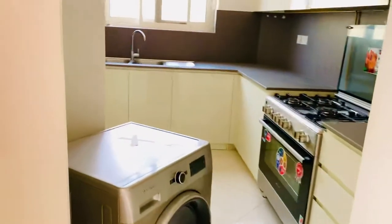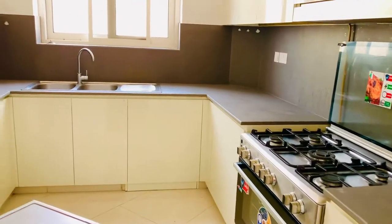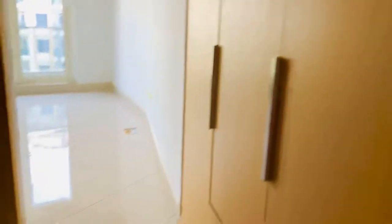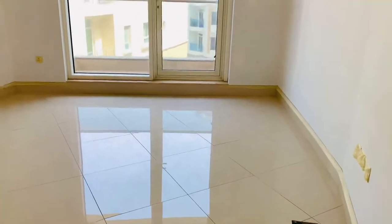We have the kitchen with a washing machine, a cooker, and a freezer as well. It has central gas. This one is the master room with a cupboard, a washroom, and a balcony also.